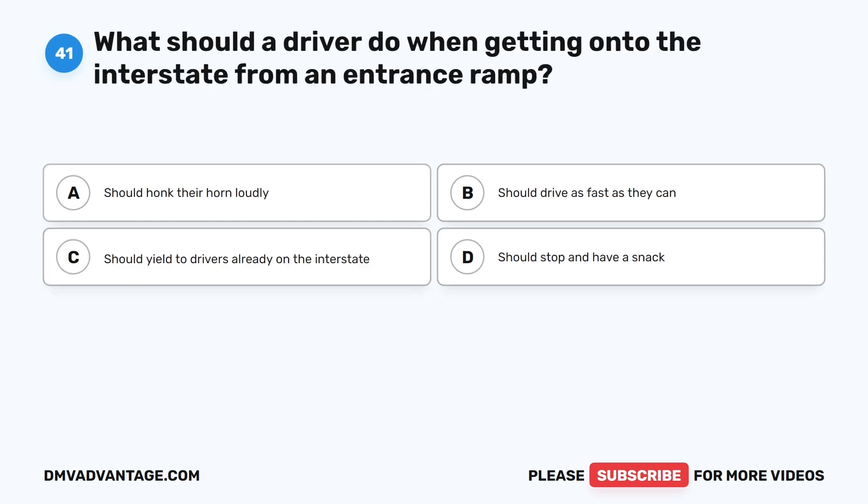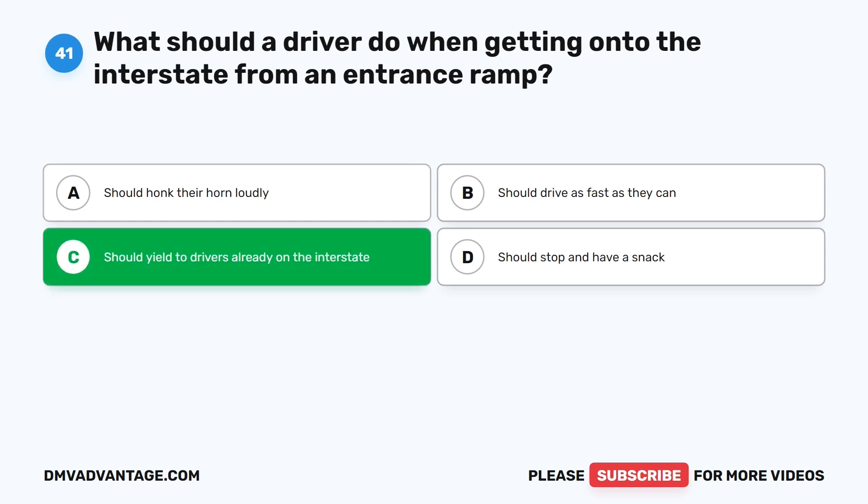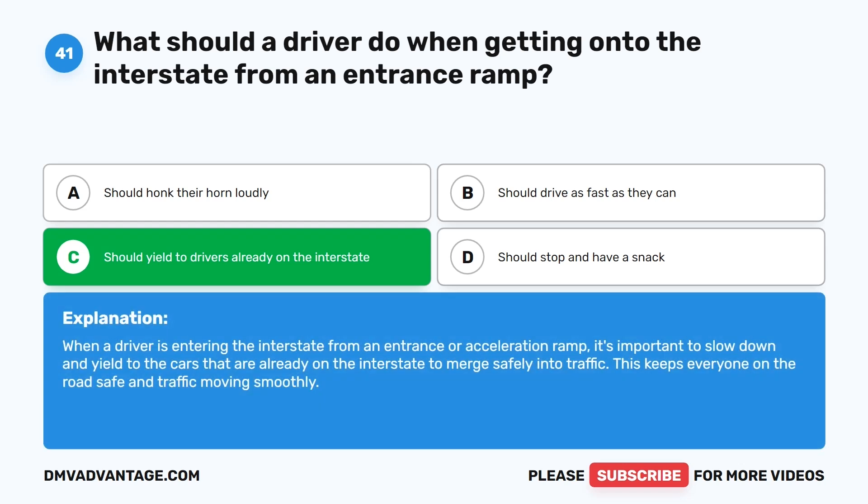Question 41: What should a driver do when getting onto the interstate from an entrance ramp? A. Honk their horn loudly. B. Drive as fast as they can. C. Yield to drivers already on the interstate. D. Stop and have a snack. The correct answer is C. When a driver is entering the interstate from an entrance or acceleration ramp, it's important to slow down and yield to the cars already on the interstate to merge safely into traffic. This keeps everyone on the road safe and traffic moving smoothly.